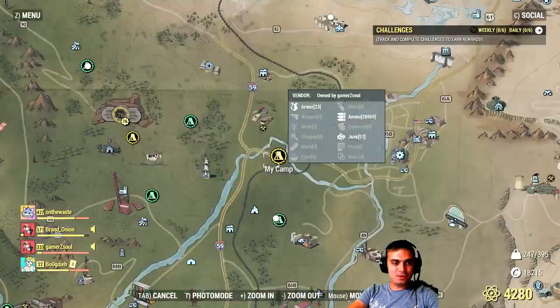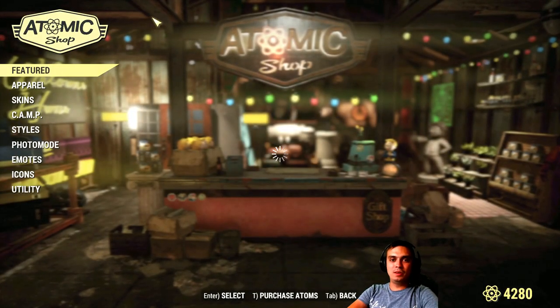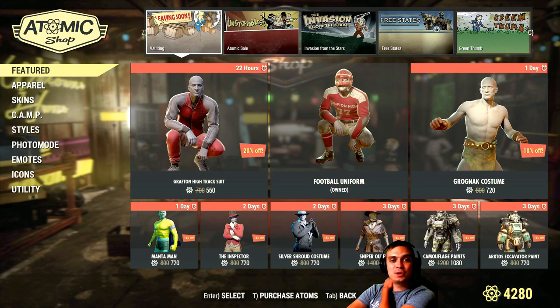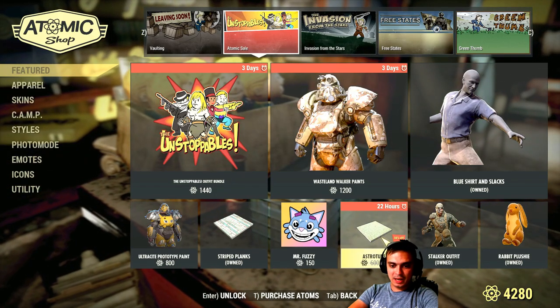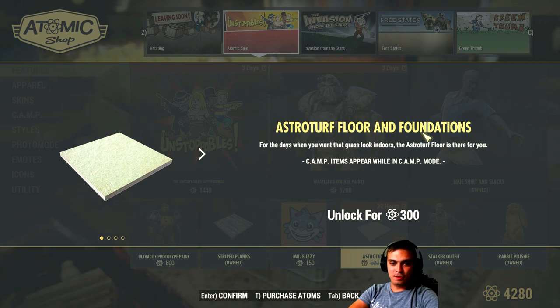Alright, so let's go to the Atom Shop. First we're gonna review the daily item because I'm actually gonna get it and I'm gonna show it to you after, at the end of the video pretty much. So today we have the Astro Turf floor and foundations.